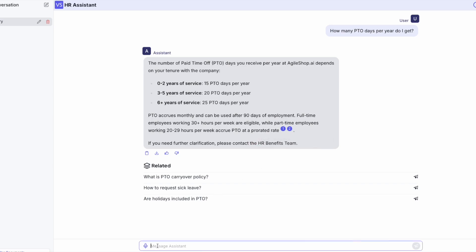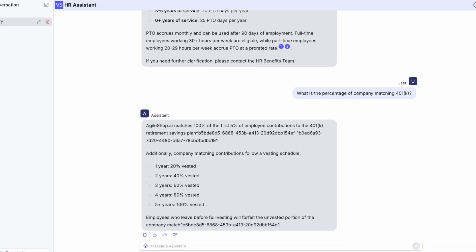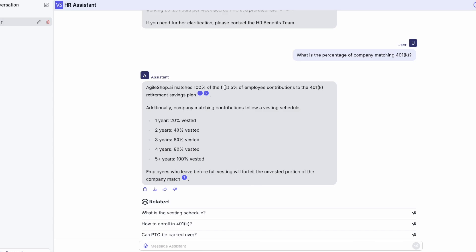Second, we will ask about the retirement savings plan percentage match. The chatbot came back with the 5% answer as well as some additional information pulled directly from the HR documents.